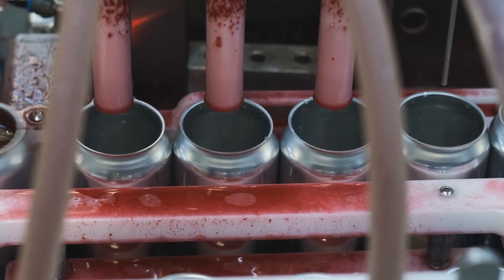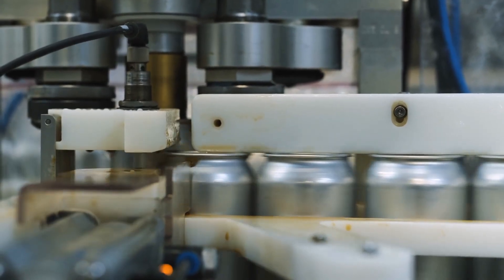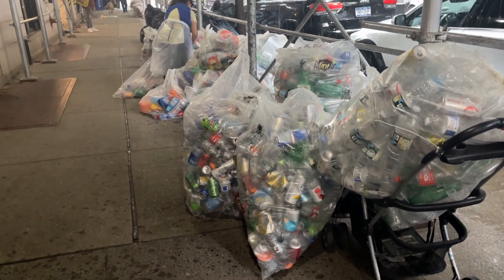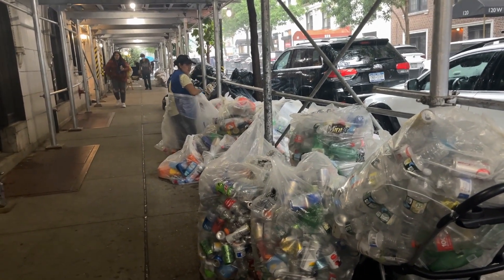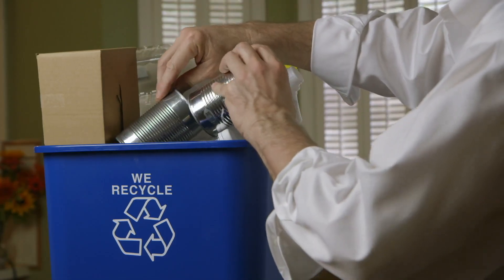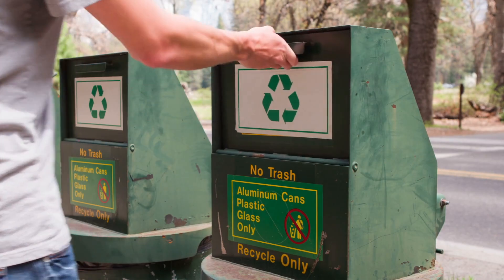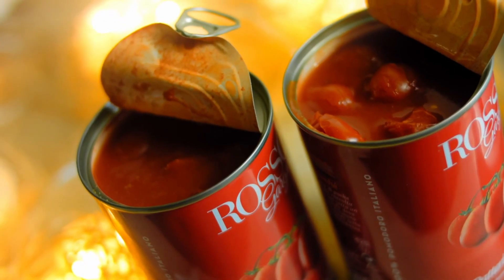Once filled, the cans are swiftly sealed to preserve freshness and prevent leakage. The final step involves packaging the cans into boxes or pallets, ready for distribution to retailers and consumers worldwide. Despite their numerous advantages, cans have also faced scrutiny for their environmental impact, particularly regarding recycling and waste management. However, the industry has made significant strides in promoting recycling initiatives and reducing the environmental footprint of cans through lightweighting and eco-friendly packaging solutions.